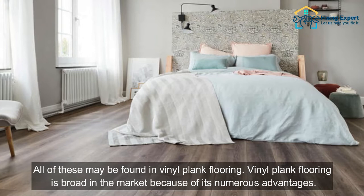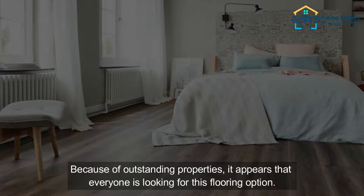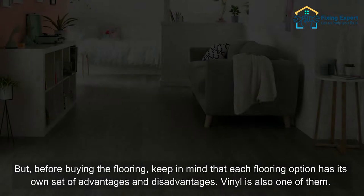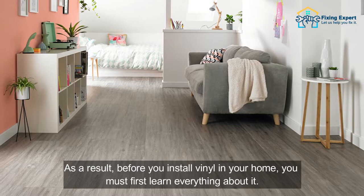Vinyl plank flooring is broad in the market because of its numerous advantages. Because of its outstanding properties, it appears that everyone is looking for this flooring option. But before buying the flooring, keep in mind that each flooring option has its own set of advantages and disadvantages. Vinyl is also one of them. As a result, before you install vinyl in your home, you must first learn everything about it.